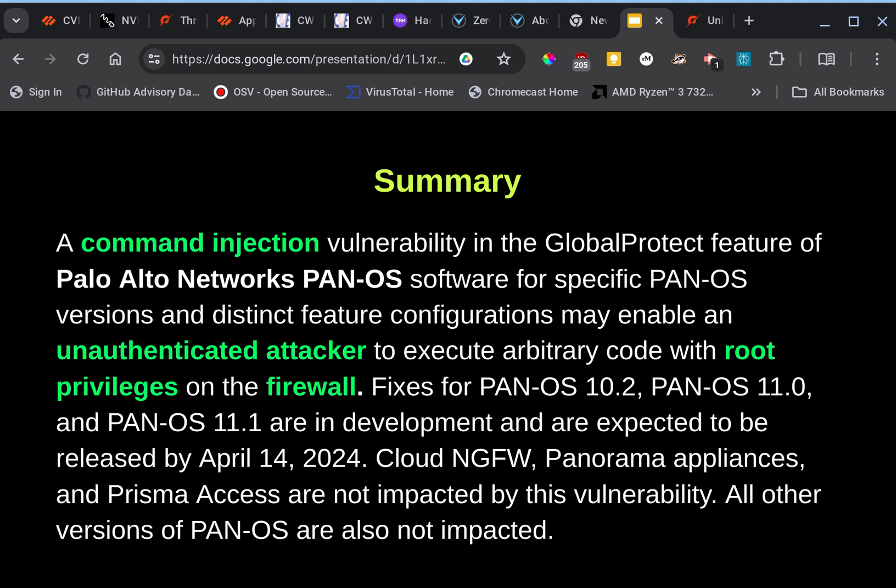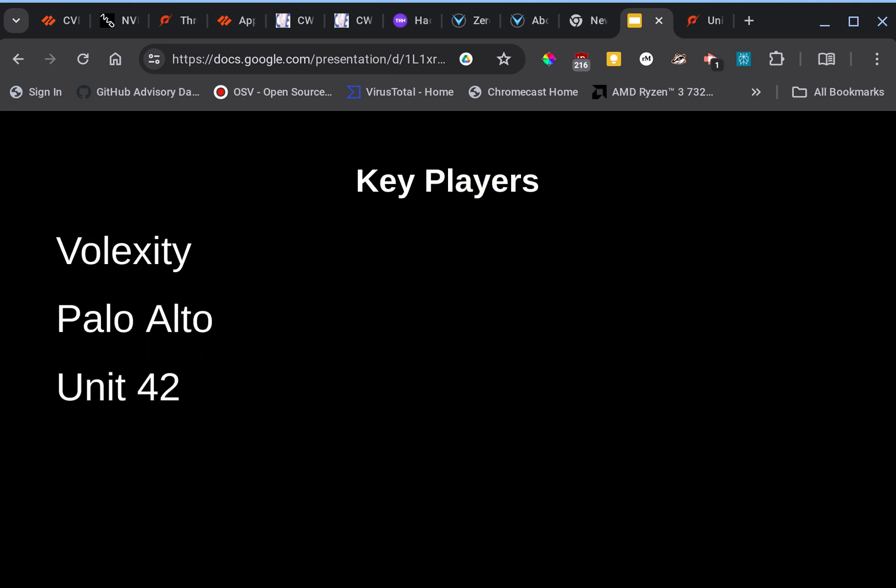This vulnerability is a command injection vulnerability in the GlobalProtect feature of Palo Alto Networks PAN-OS software, for specific firewalls — not all of them, just a few. It enables an unauthenticated actor to execute arbitrary code with root privileges on the firewall. Fixes are expected to be released around the 14th, and it affects versions 10.2, 11, and 11.1.